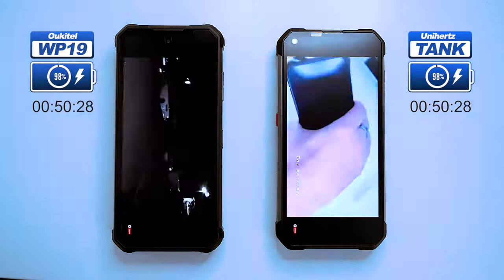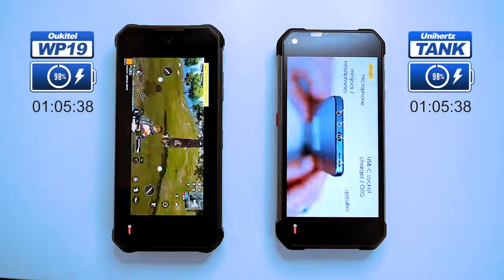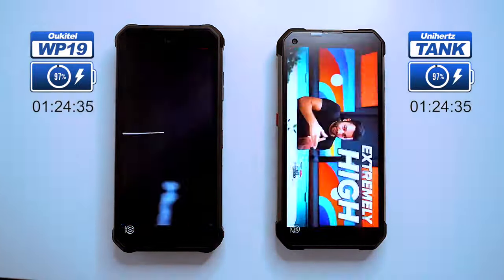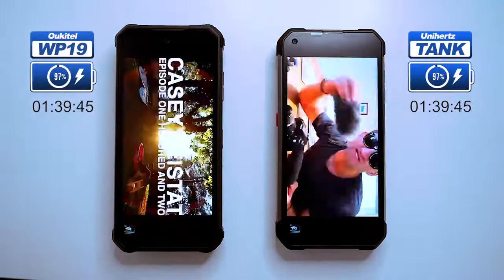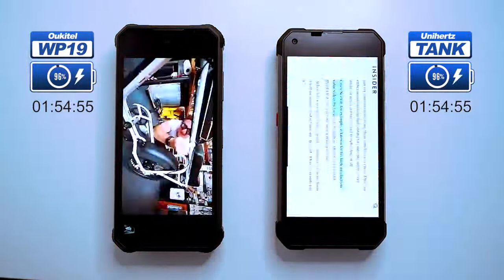As you know, the biggest battery drain in any phone is the screen — so if you're watching a video, your battery is going to drain quickly. The processor and the GPU are also major battery drains, so anything that puts a strain on those components will also drain the battery. You've been often asking for this particular video in the comments, so now we're finally putting these two monster battery phones to the test.